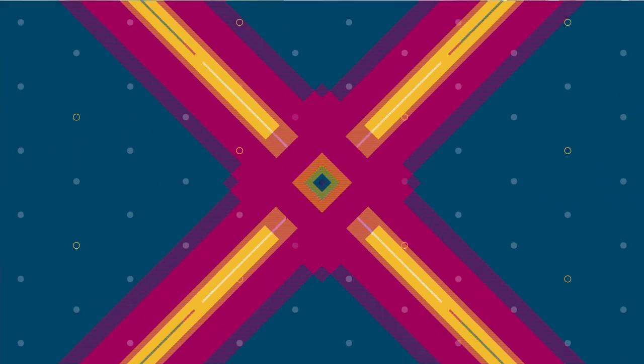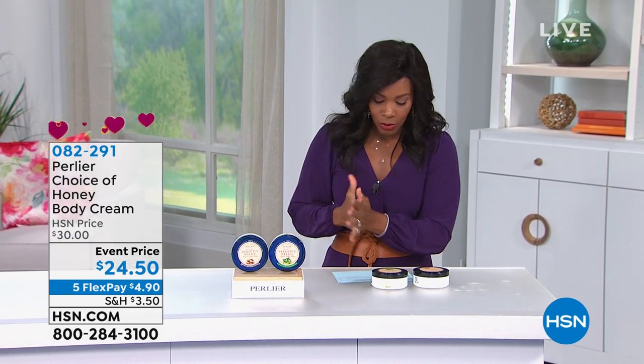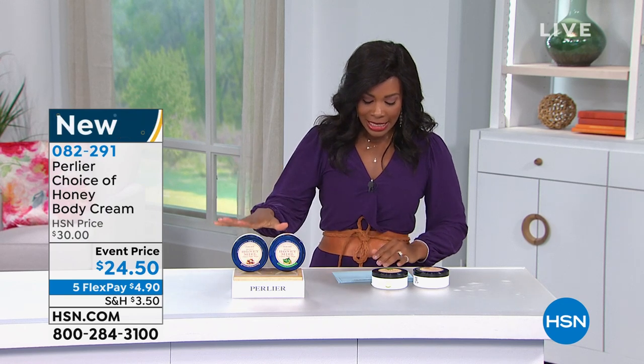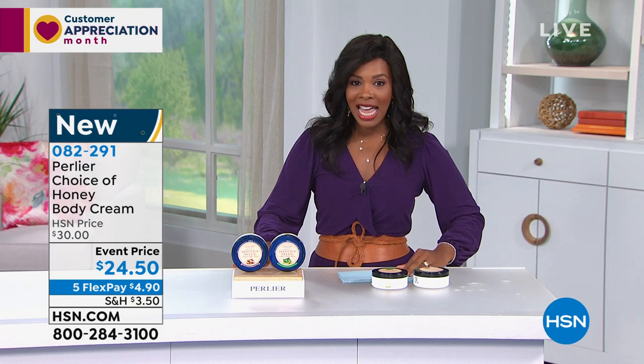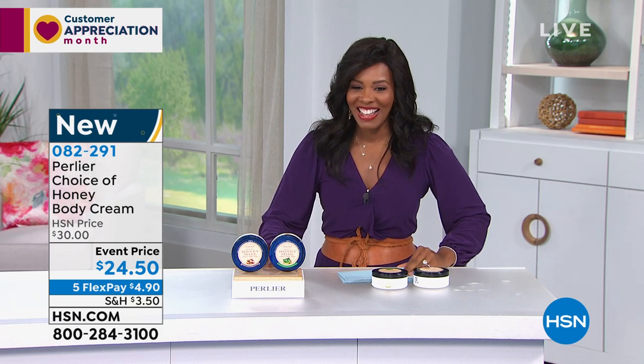I love the body creams. You've got your choice of the honey body cream — you can choose the honey macadamia or the honey and matcha tea, and they're both great. You can't go wrong. These are event priced at $24.50, and you also have five flex on them.